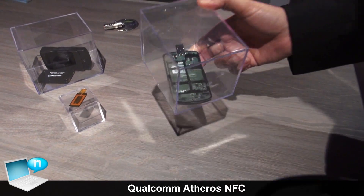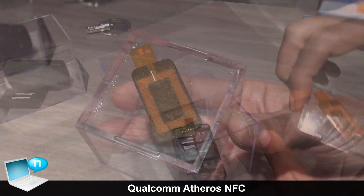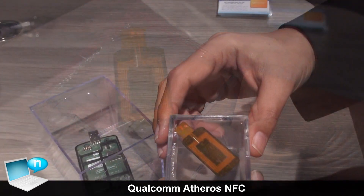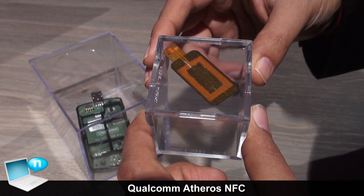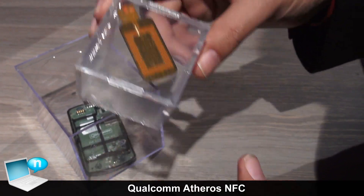What's important in making that happen is that the cost for NFC is really dependent on the size of the antenna. With this product we're able to achieve EMV — that is MasterCard and Visa certification — and NFC Forum certification, at a really low cost with this small antenna.